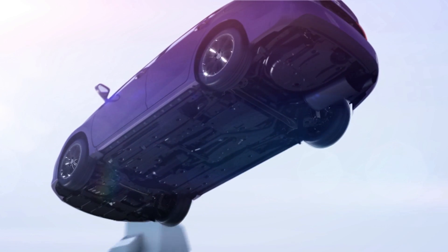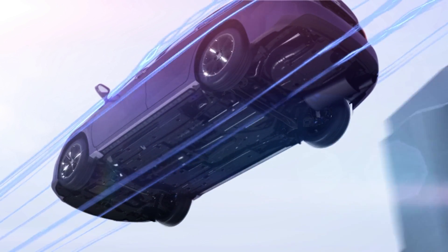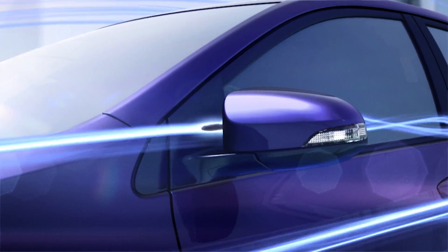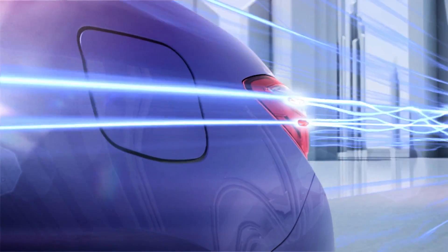Aerostabilizing fins on some models generate small vortices pulling airflow towards the vehicle's body, thus helping high speed stability. The aerodynamic efficiency of any vehicle is measured by the coefficient of drag, or CD, which is a number indicating how smoothly air flows over the vehicle.